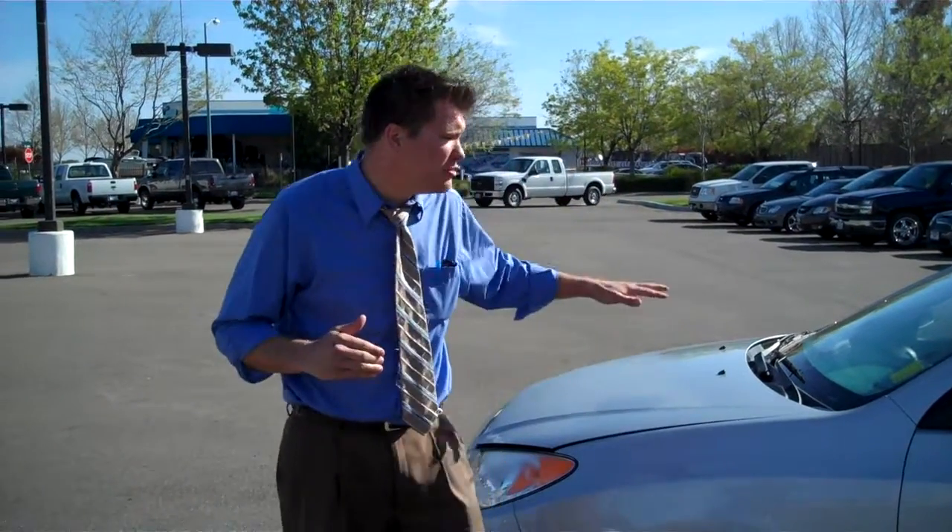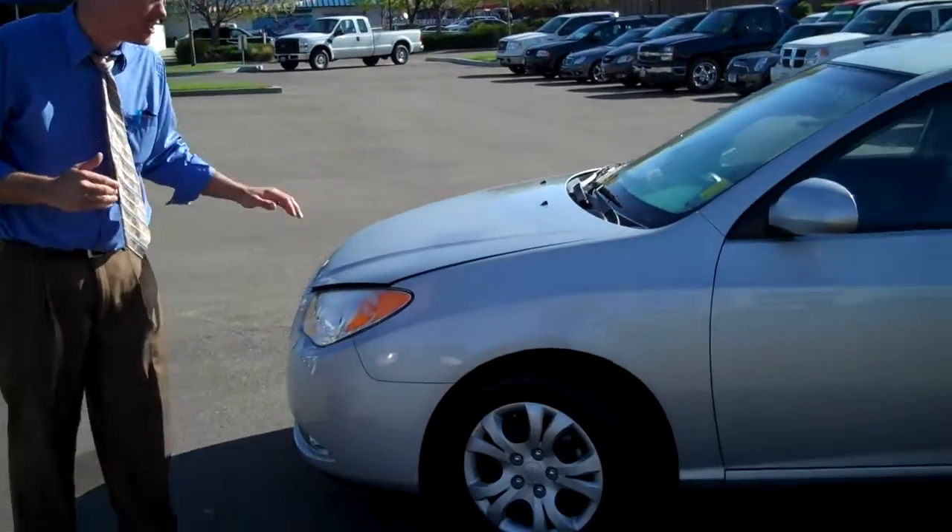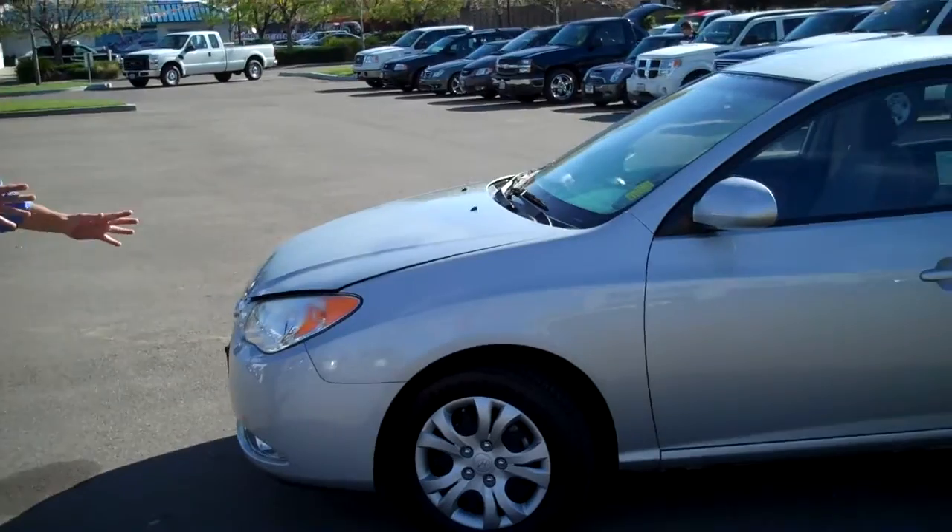Hey folks, I'm Doug Richmond over here at Ron Duprat Ford and we got another great vehicle here today. It's a 2010 Hyundai Elantra. This thing is a cutie. Check her out.